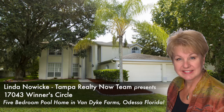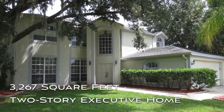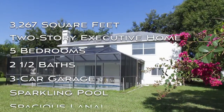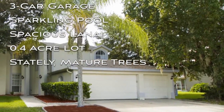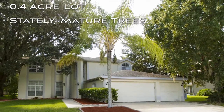Welcome to 17043 Winters Circle, located in Van Dyke Farms, Odessa, Florida. This 3,267-square-foot, two-story executive-style home features five bedrooms, two-and-a-half baths, a three-car garage, and a sparkling pool in a spacious lanai, all on .4 lovely acres graced with stately, mature trees.